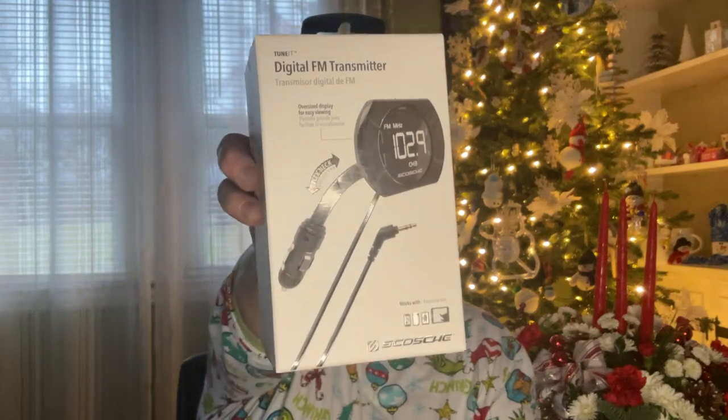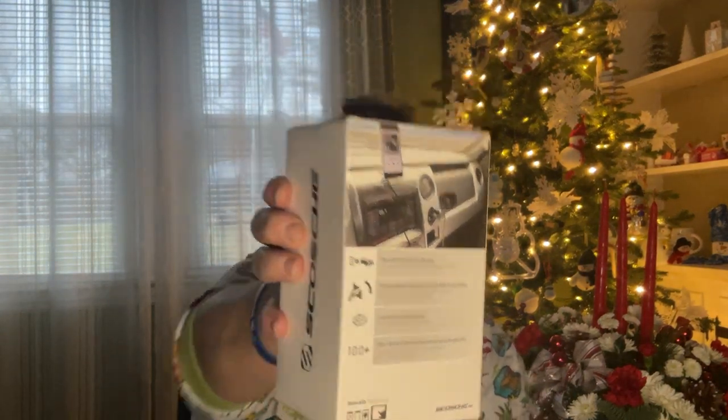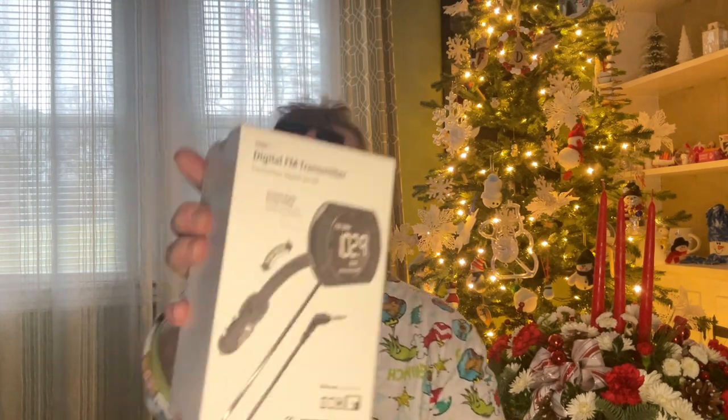One of my subscribers told me about these and asked if I could pick one up, so I actually picked up a few. It's a Digital FM Transmitter by the Scosche brand with an oversized display for easy viewing. It works with iPad, iPhone, iPod, Android devices, smartphones, tablets, and more. I'm not 100% sure what it does exactly, but I'll check it out. I'm sure it's not $1.25 anywhere else.